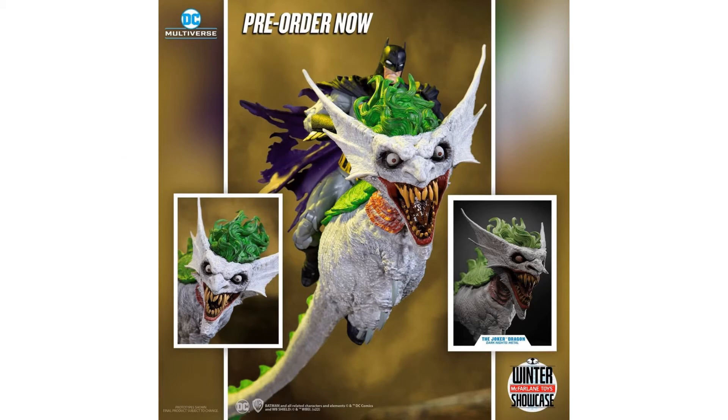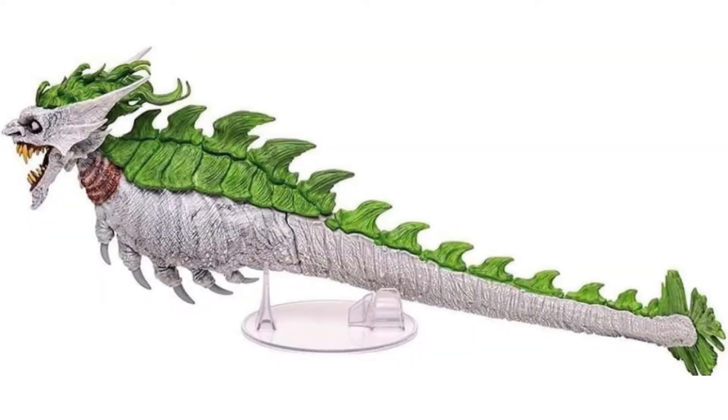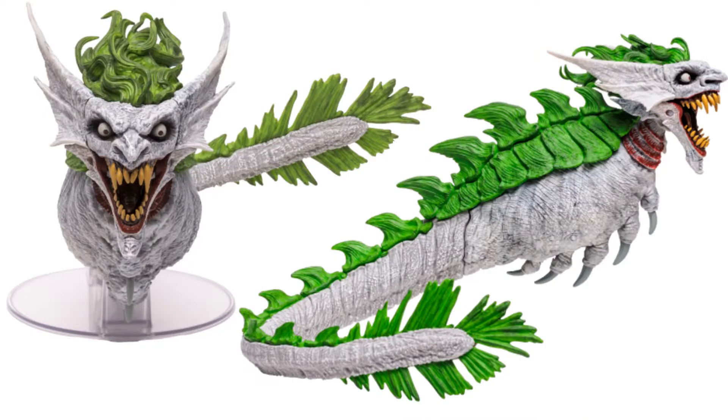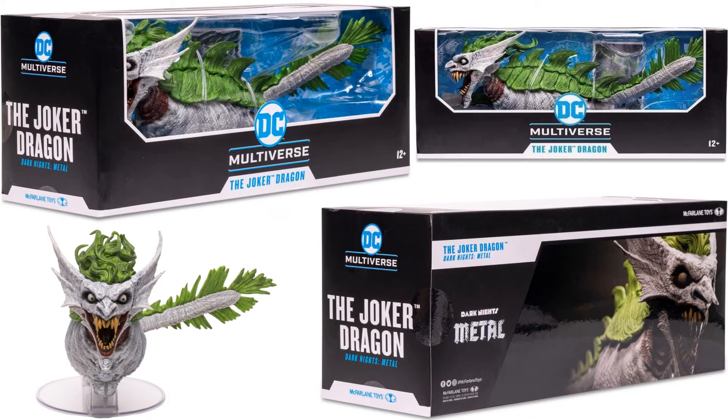The Joker Dragon is very long and good to scale — you can see Batman on it for reference. In the package they have to take the tail off to fit it, so you attach it when you get it. It has a little stand it can fly on. Taken apart you can see the tail goes right back on, it has an articulated jaw, and the tail has a great curve to it. Shown from the back, sides, and all angles of the package.